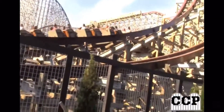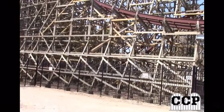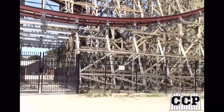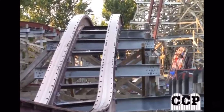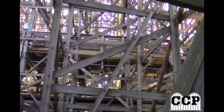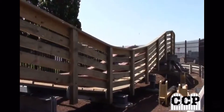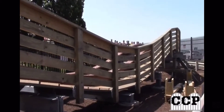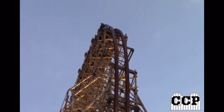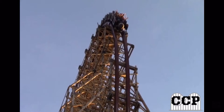Let me just get into the layout real quick. This thing is truly insane. If you want airtime, you need to go to Cedar Point for this roller coaster. There is absolutely nothing better than this ride at the park. So, you come out of the station, you go into these whoop-dee-doos, just to give you a little summary of what's going to happen. Then you climb up the 205-foot-tall lift hill.